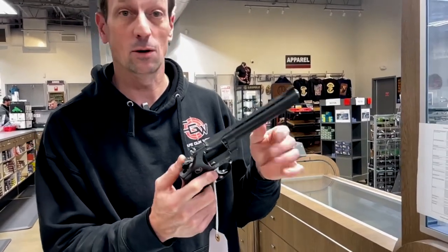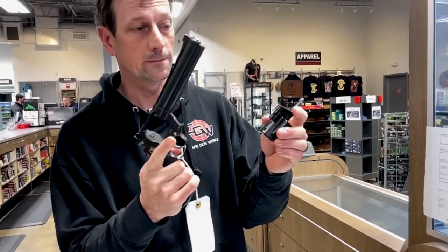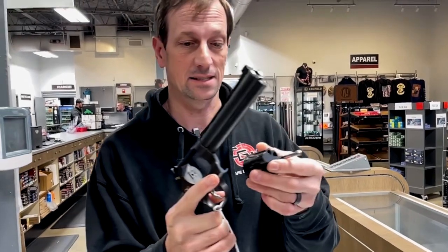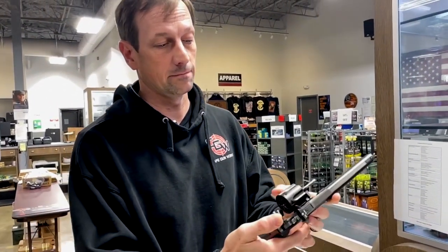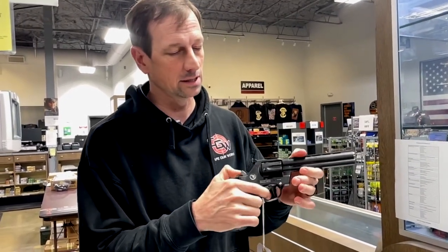Shoots .38 special as well, plus the coolest part is you can special order a 9mm cylinder for this gun. You just push the button on the side, the cylinder comes right out, and they will hand fit it to the gun. So if you want to have the best shooting revolver out there, Korth makes an unbelievable gun.